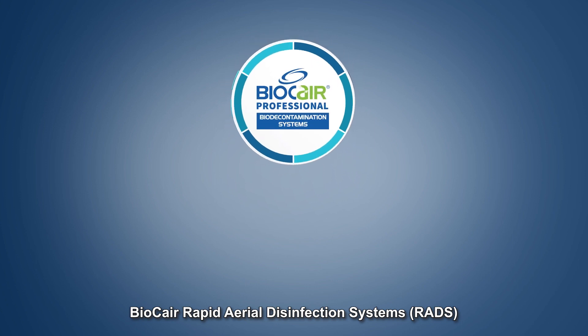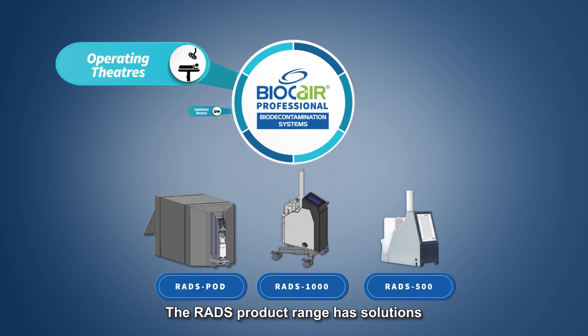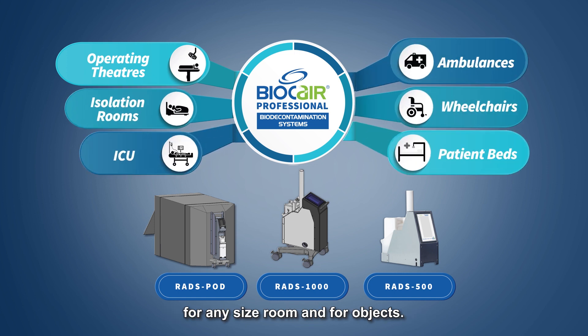BioCare Rapid Aerial Disinfection Systems can be used throughout hospitals. The RADS product range has solutions for any size room and for objects.